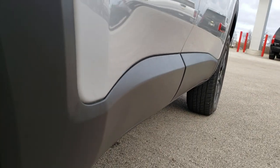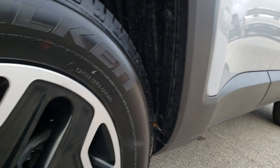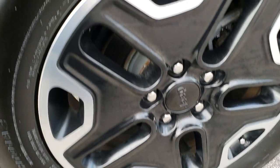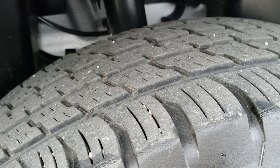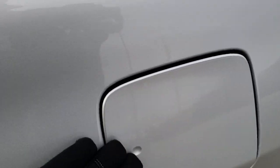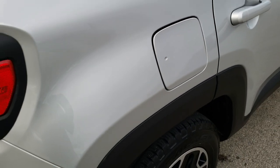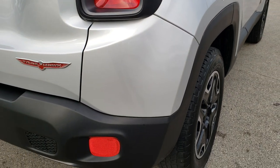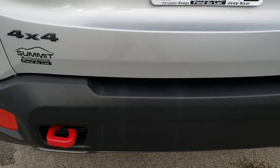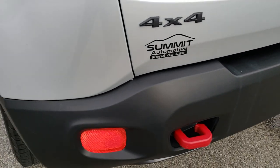I didn't see any dents or dings on those doors. This back rim is in excellent condition — no scuffs or scrapes. The back tires have just as much tread as the front tires. This one does have the capless fuel fill, which is a really nice feature — never get gas on your hands again. As we come around to the back, you'll notice the Trailhawk badge and the red powder-coated tow hook, also part of that Trailhawk package.